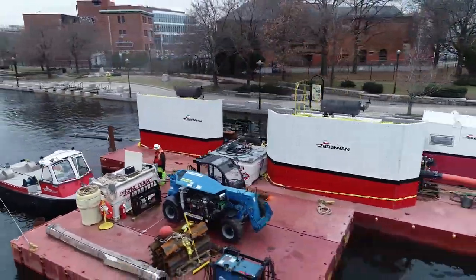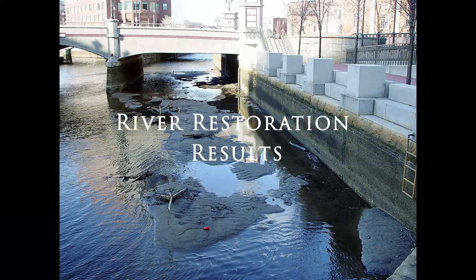Project stakeholders, led by our client The Nature Conservancy, have been extremely supportive throughout the life of this project.